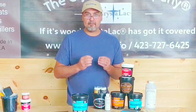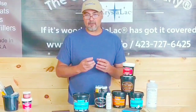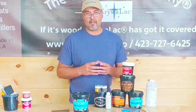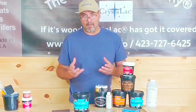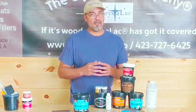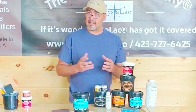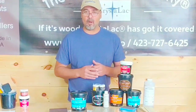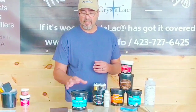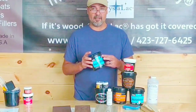There's one big misconception with polyurethane — a lot of folks feel or believe that polyurethane is oil-based or solvent-based. That's not always necessarily true. Polyurethane can be oil or solvent-based, but it also can be water-based, just like the polyurethane we make here at the Crystal Lac Company.